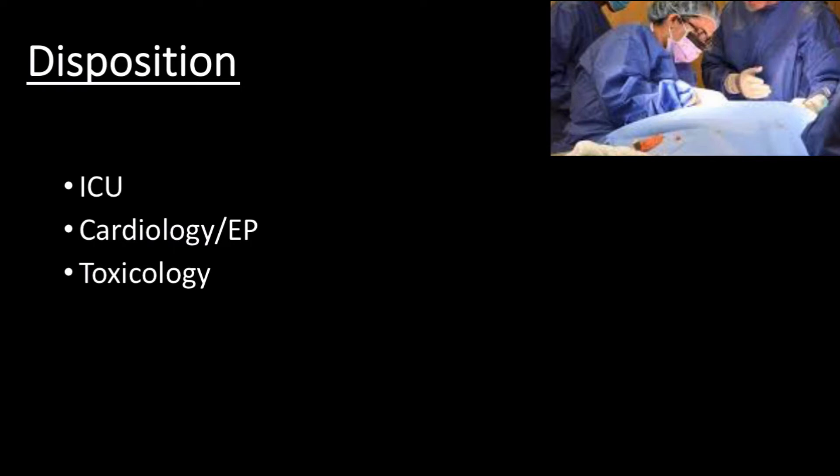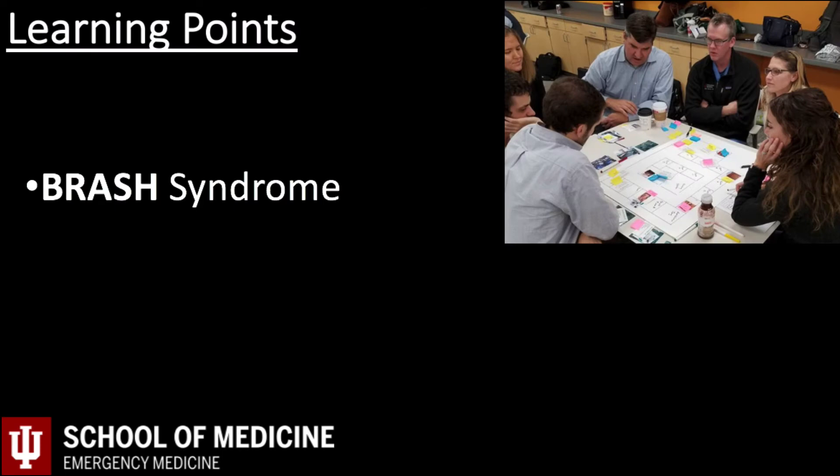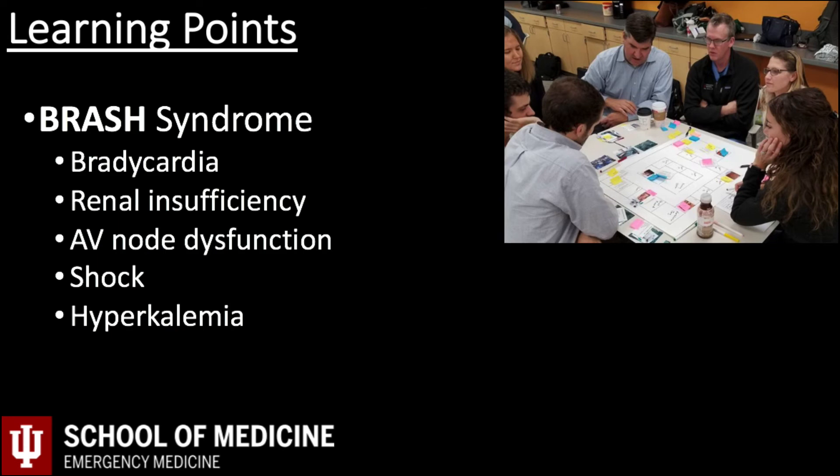The patient's vitals improved dramatically with pacing and norepinephrine was able to be weaned. Cardiology started isoproterenol in an attempt to chemically pace the patient. With improvement in renal function and metabolization of the beta blocker overdose, the patient no longer required pacing the next day. The pacer was removed, isoproterenol was stopped, and he ultimately left the hospital soon after. The first learning point for this case is recognition of BRASH syndrome — which stands for Bradycardia, Renal insufficiency, AV node dysfunction, Shock, and Hyperkalemia — an important concept worth reviewing if it is new to you.